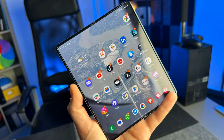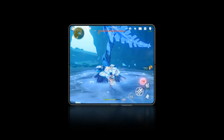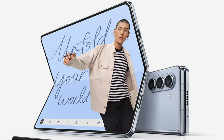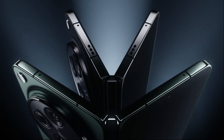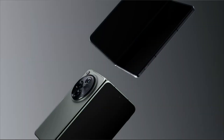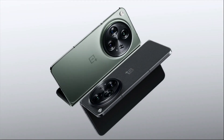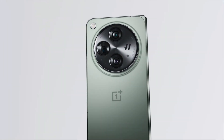Now, on to the display technology. The Galaxy Z Fold 5 boasts a 7.60-inch foldable display with a resolution of 2176 by 1812 pixels, delivering vibrant colors and deep blacks. The OnePlus Open, with its 7.82-inch display at 2440 by 2268 pixels, promises an immersive visual experience. Are you more inclined towards Samsung's proven foldable display or OnePlus's take on it?